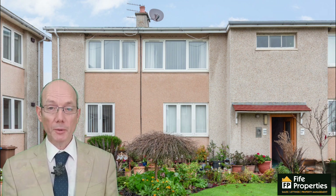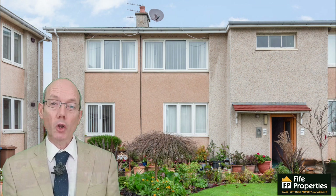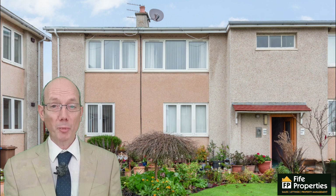If you want to view this property, please call 01334 654221 or click on the link above or below for further details. Until next time, I'm Jim Parker for 5 Properties TV.